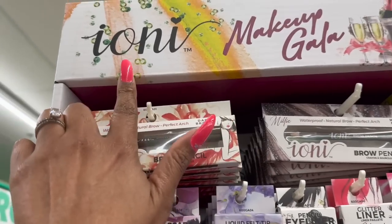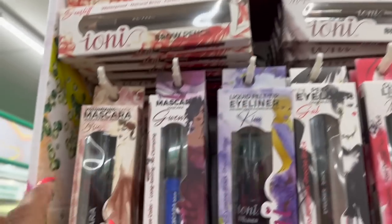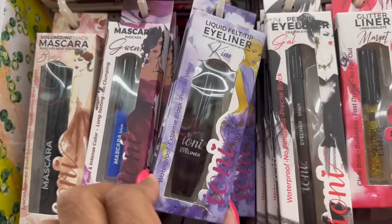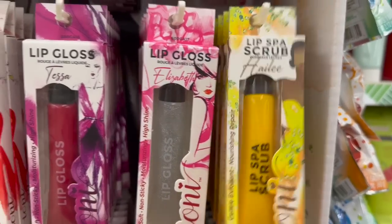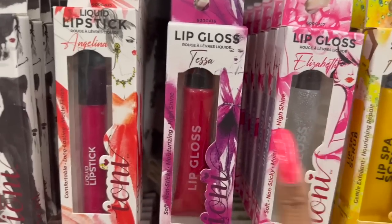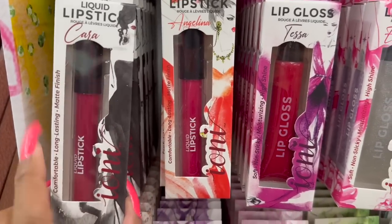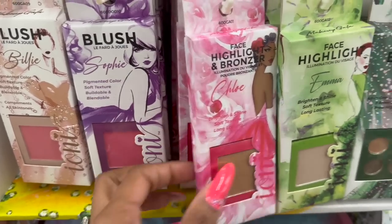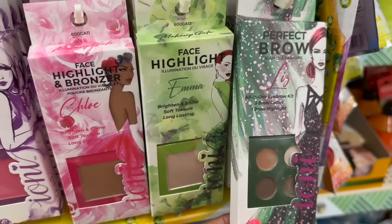New Ioni makeup in Makeup Gala — they have brow pencils, mascara in Intense, liquid felt tip eyeliner, pencil liner, glitter liner, brow gel, lip scrub, lip gloss in Elizabeth and Tessa, Angelina lipstick, Kara lipstick, Billie blush, Sophie blush, Chloe highlighter, Emma highlighter, and Liz perfect brow with three brow colors and one highlight. Definitely new as well.